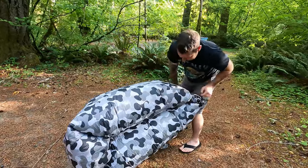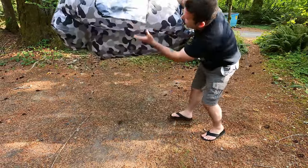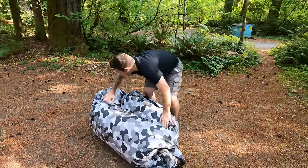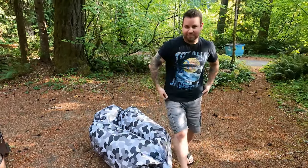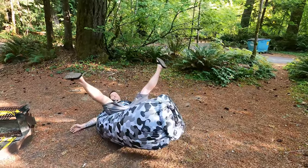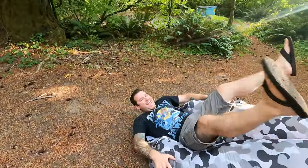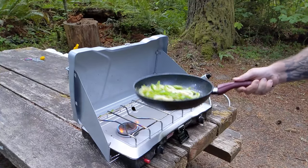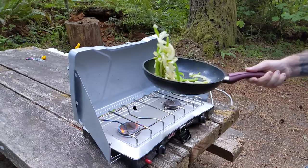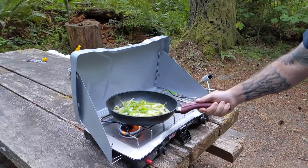Ow! There you go, got the part. Oh geez. Oh, that's going in the bloopers, yeah.